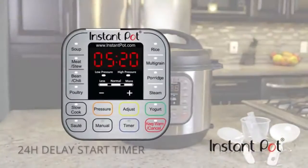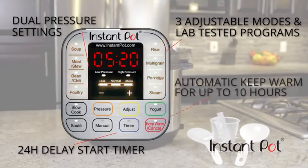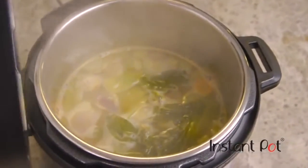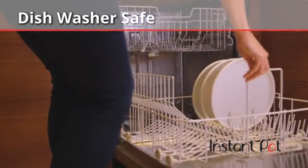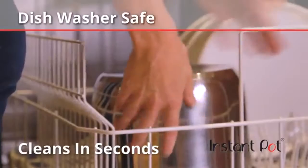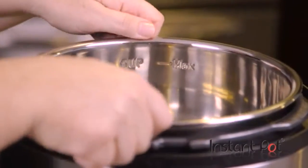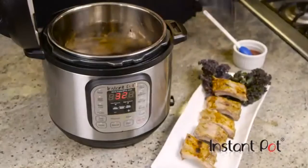Just press it and forget it. Features include a delay start timer, dual pressure settings, and three adjustable modes for lab-tested cooking programs — your food will be ready when you're ready to eat, perfect every time. The dishwasher-safe stainless steel cooking pot, as opposed to ones with PTFE nonstick coating, only adds to Instant Pot's substantial health credentials.